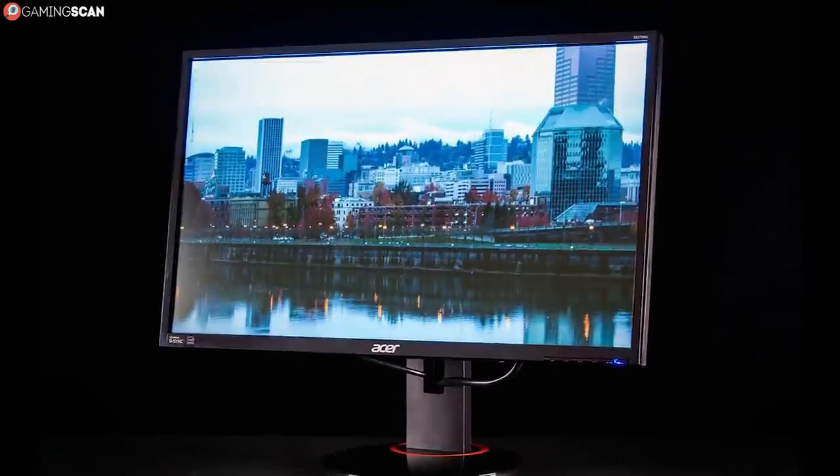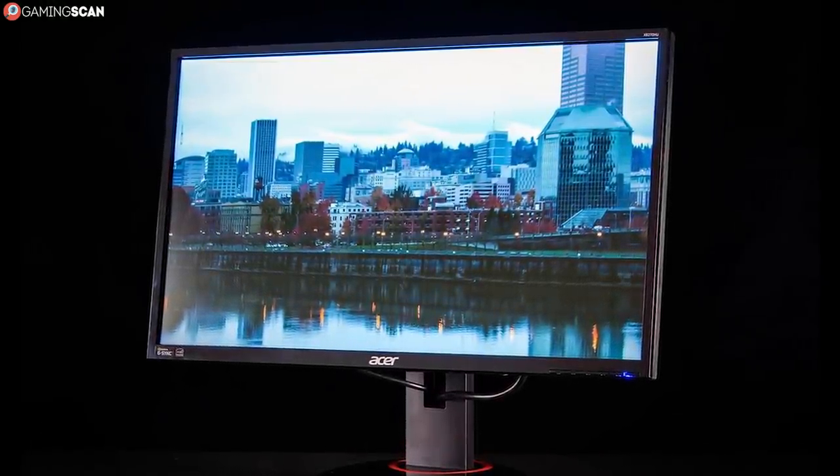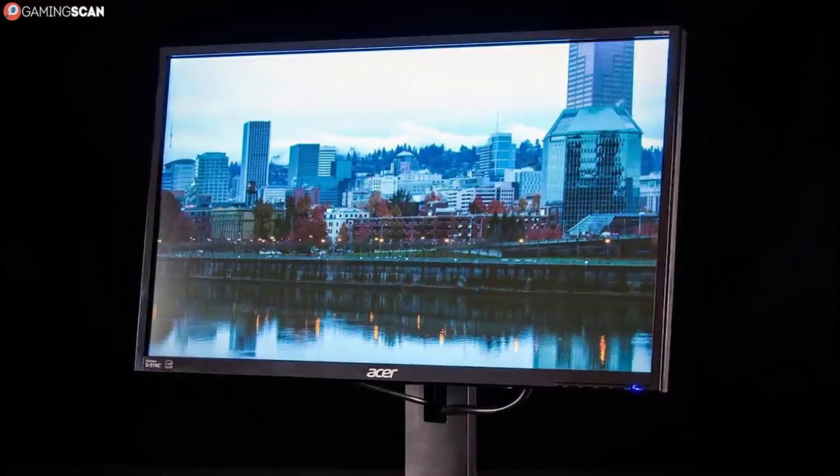The first 4 entries will be dedicated lower refresh rate monitors, so if you're looking for a budget solution, then these are the ones for you. So without any further ado, let's begin.